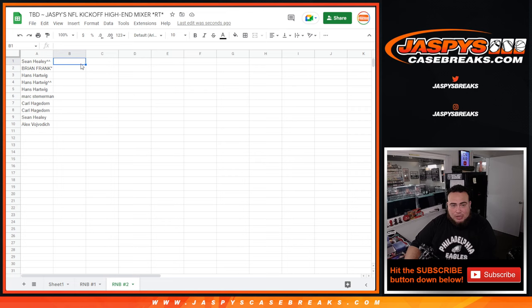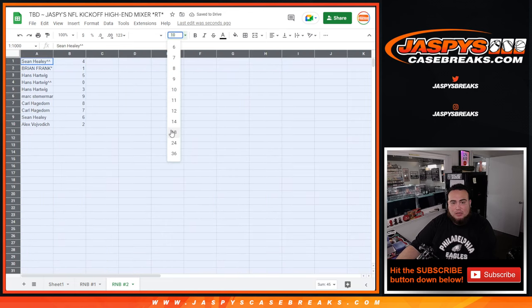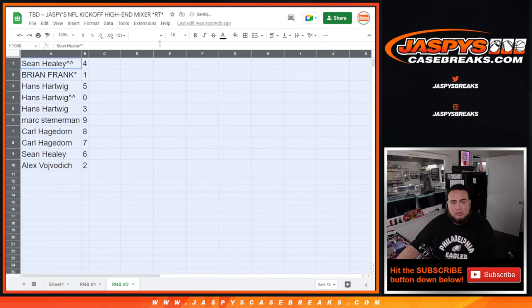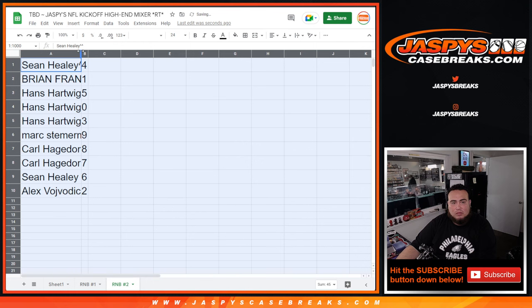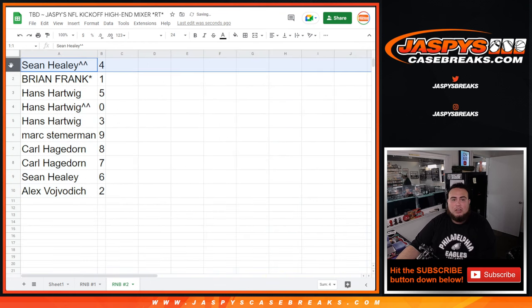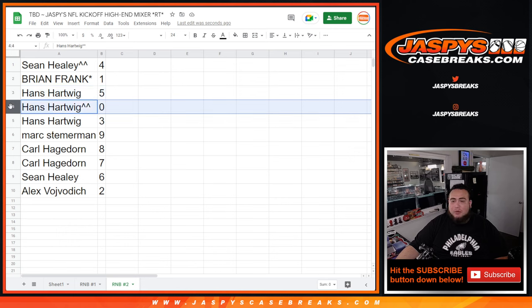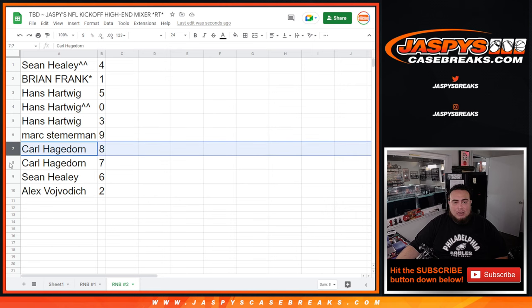Of course guys, you don't know what team you're going to be assigned to just yet, but you will know your numbers. Sean, you have spot four. Brian Frank, if there are any one-on-ones for the team assigned to you, you'll get them. Hans with five — any redemptions for the team assigned to you. Hans, you'll get that. Zero, you have spot three. Mark with nine, Carl with eight, seven — Sean with six, and Glow Bug with two.